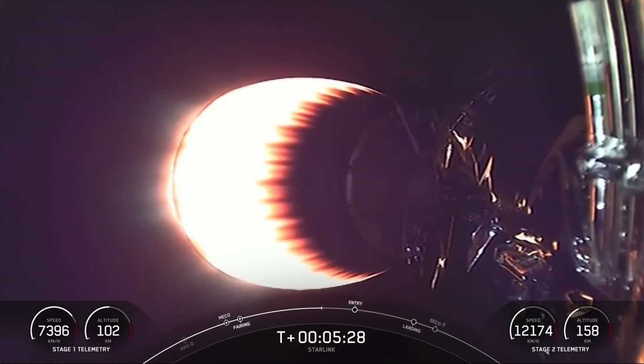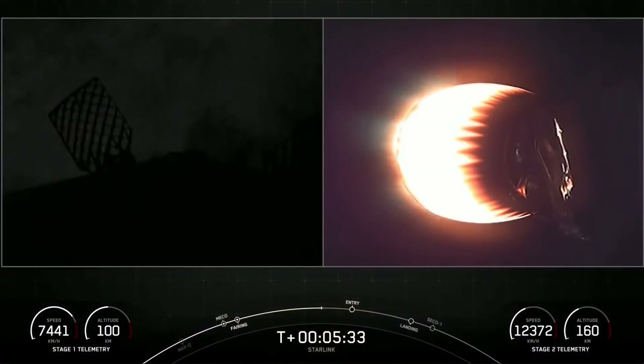We're just about a minute away from the entry burn on the first stage. The second stage is still looking good on a nominal trajectory.